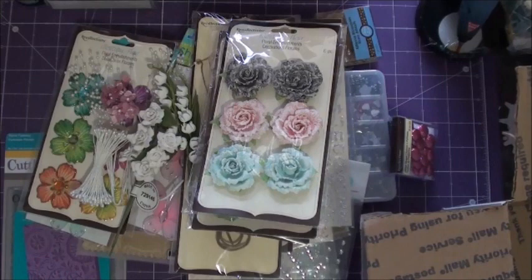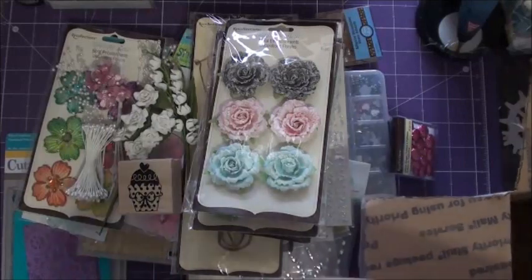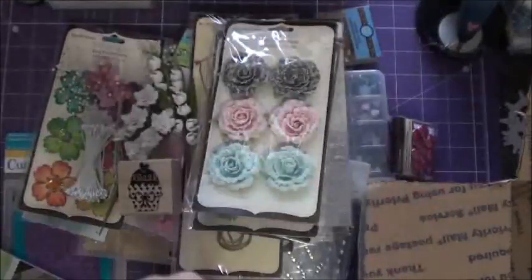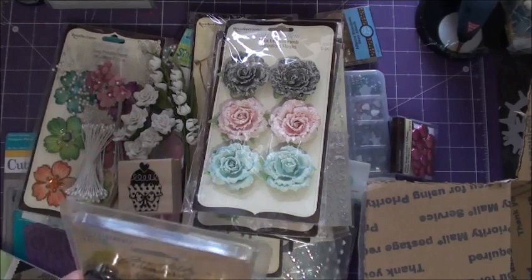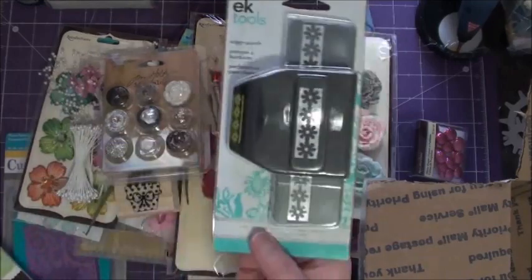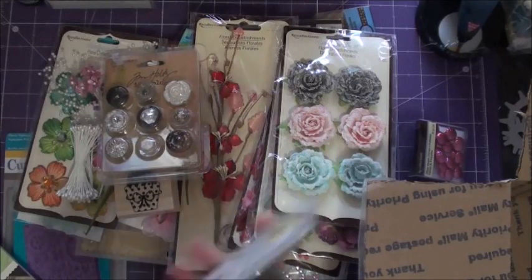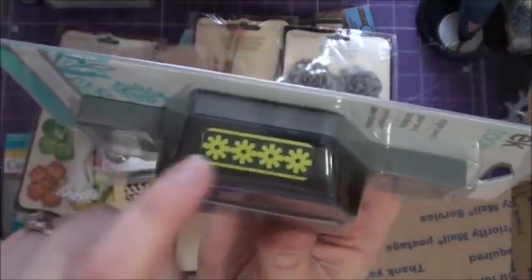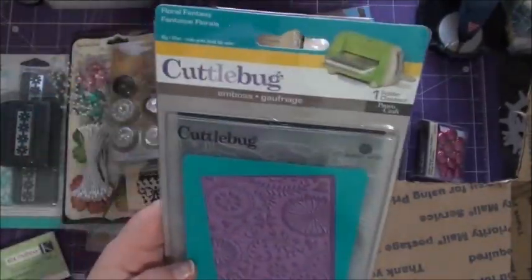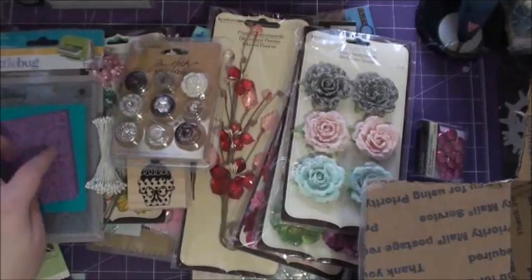I also have a little stamp here — it's a little cupcake stamp, really cute, great for cards. I have some Tim Holtz buttons, and this is the second set that they've come out with, really pretty. You're going to get a punch by EK Success — this is the edger punch, and this one is called Daisy Chain, so you're going to get this cute little daisy cutout. You're going to get a Cuttlebug folder, and this one is Floral Fantasy, which you can use in any machine.